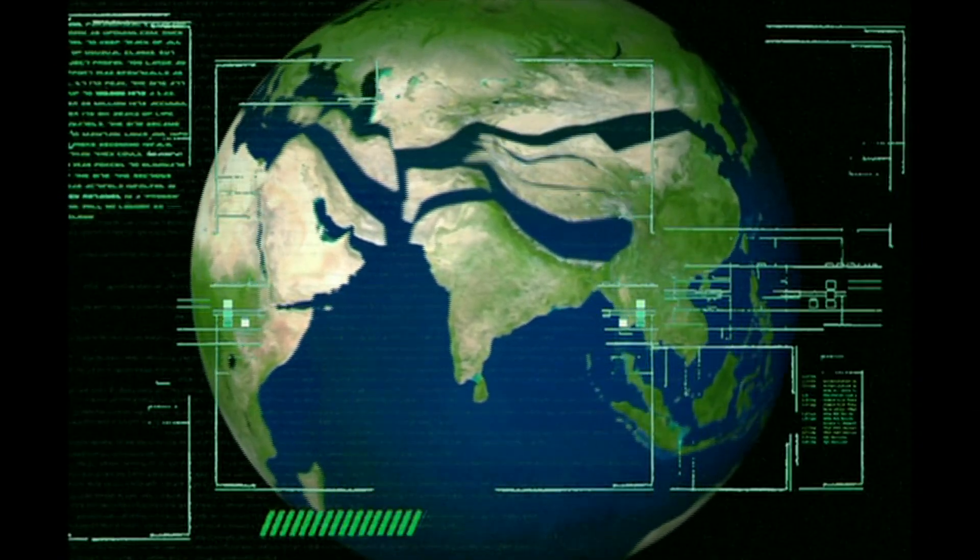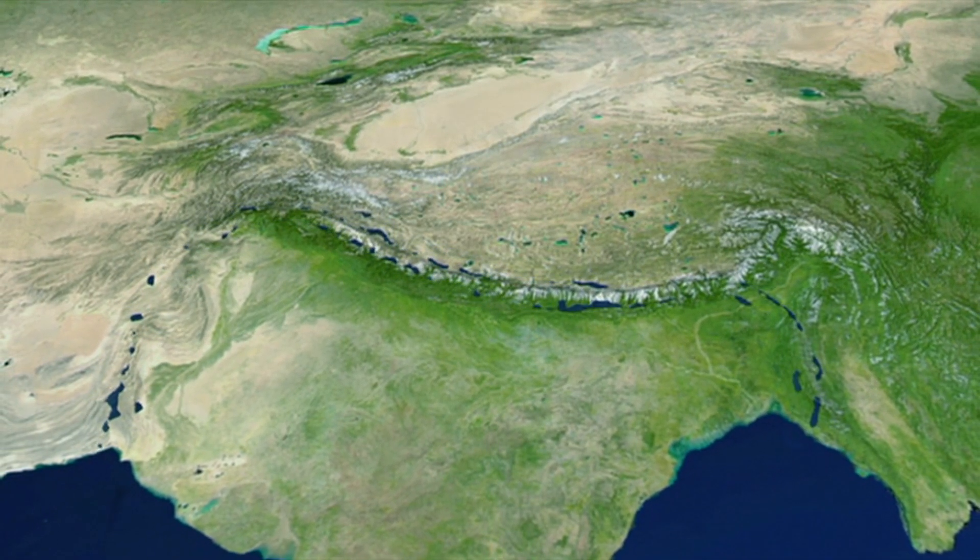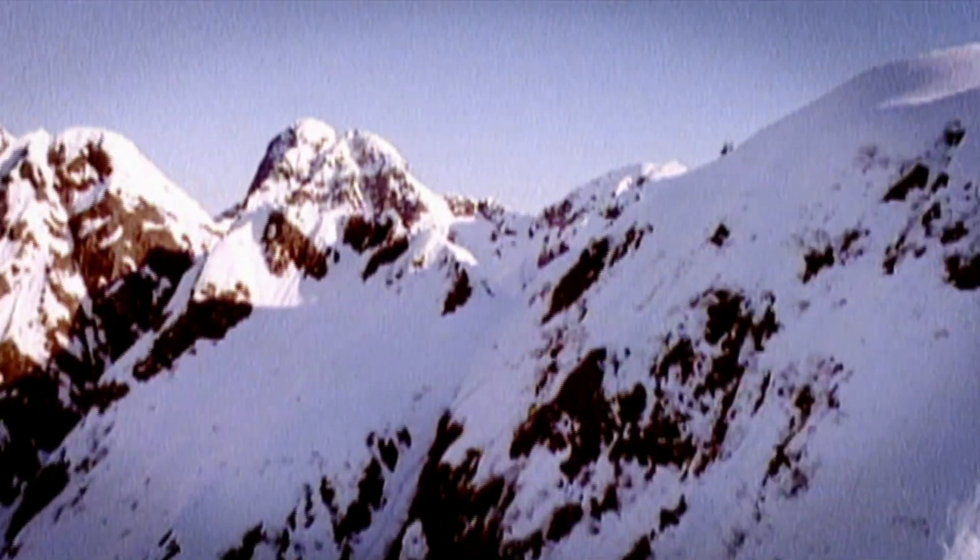It moves at 2 inches per year, lining up a head-on collision. The movement of the Indian plate leads to a clash between two giant continents and creates some of the highest structures ever to exist on Earth.